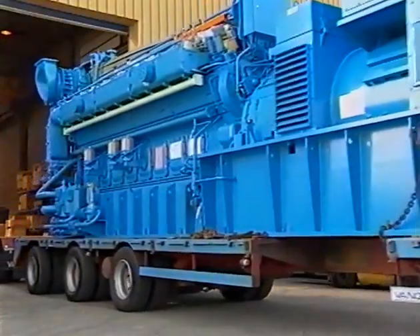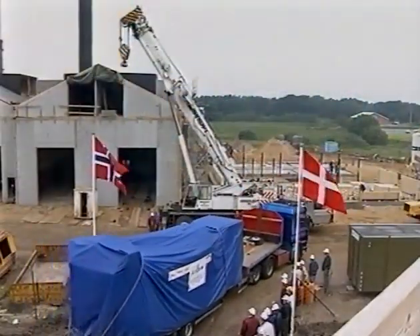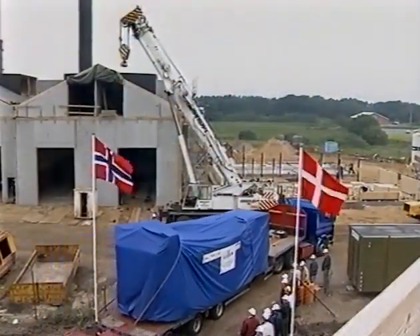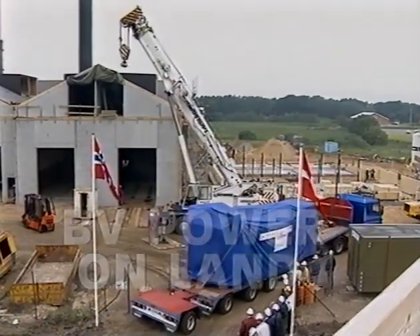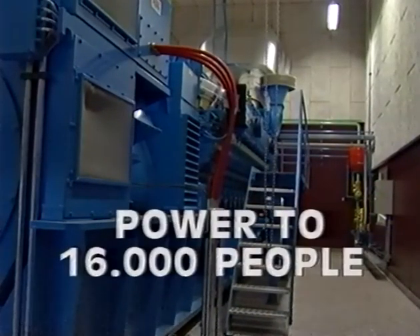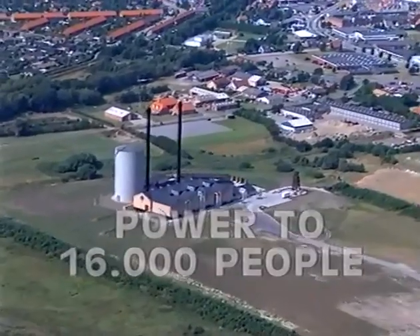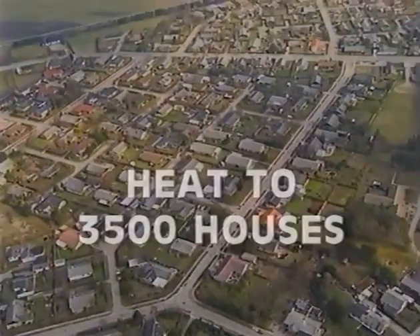Osteenbergen is also supplying engines for land-based power plants. Denmark is one of Osteenbergen's important markets. In Brunderslieb, seven engines deliver electric power to 16,000 people, and the engines give heat to 3,500 households.